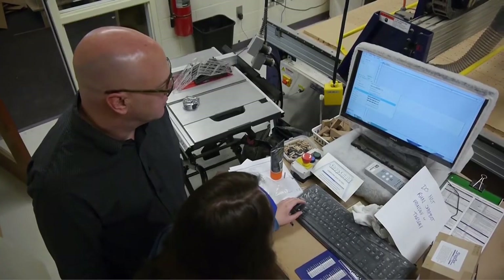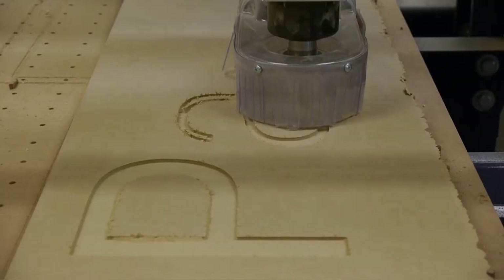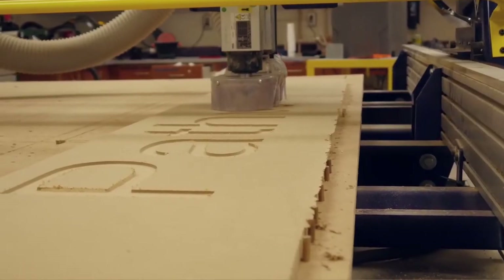A lot of the things we do are real-world things. I've been to companies and stores and factories, and they're doing the exact same things, using the exact same software, the same types of machines — in some cases the same model of machines that we're using right here. So I feel like we're a step ahead learning to use these early.